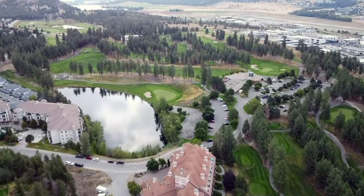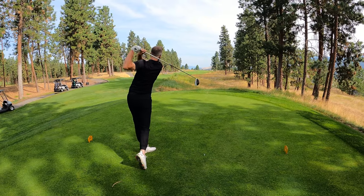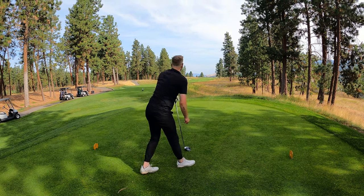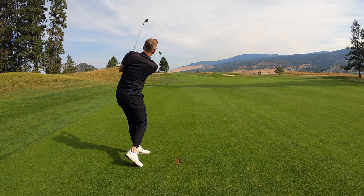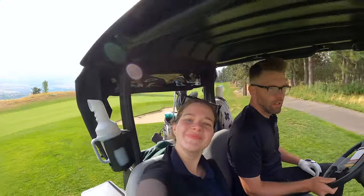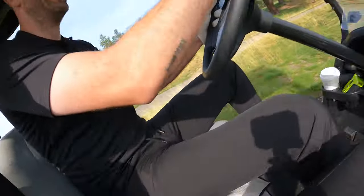Welcome to another video. This is the back nine at the Bear Course at the Okanagan Golf Club — beautiful course. Check out the front nine we just finished. Hole number 10, 454 yards, par 4. Left side of the fairway here, we got 130 — pitching wedge. Just gonna try and hit a sawed-off pitching wedge. Nice. There we go.